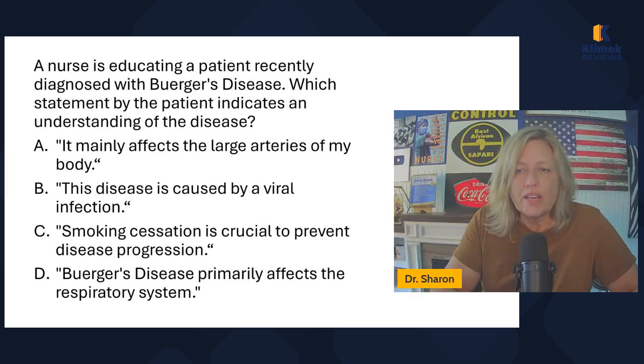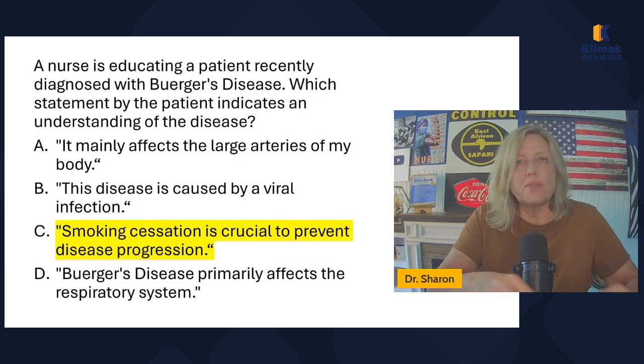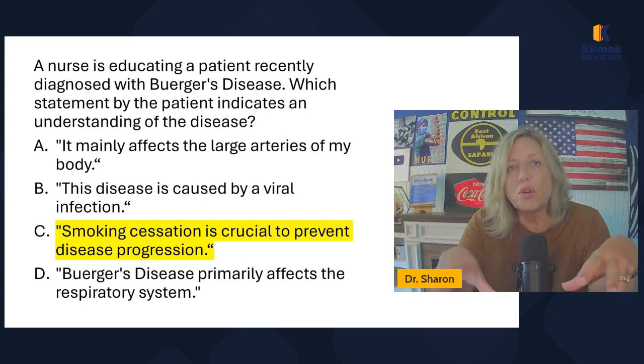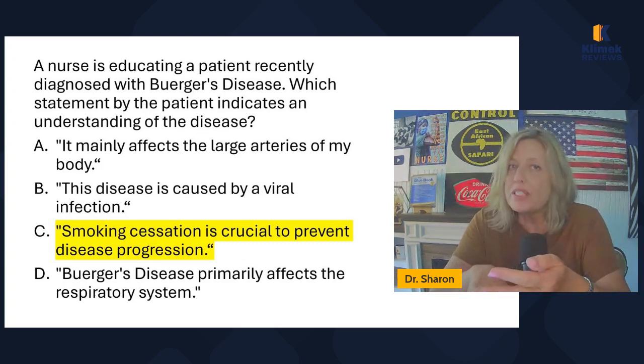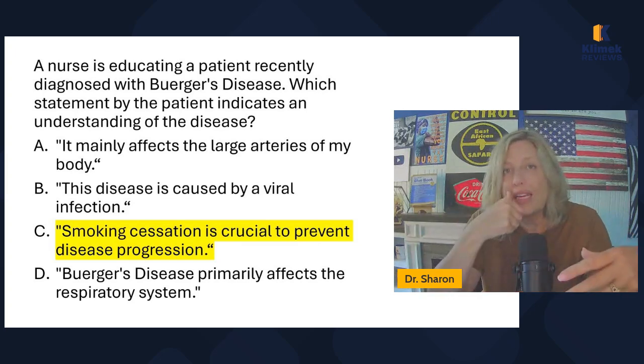Answer choices: it mainly affects the large arteries of my body; this disease is caused by a viral infection; smoking cessation is crucial to prevent disease progression; or Buerger's disease primarily affects the respiratory system. Buerger's disease is primarily caused by smoking. Not all smokers will get Buerger's disease, but all people with Buerger's disease will be smokers.